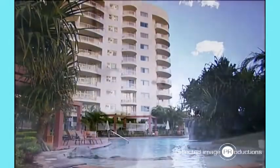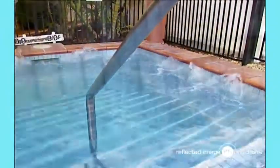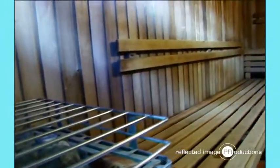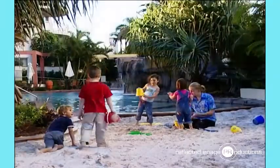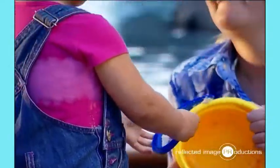Our lagoon style swimming pool is set with tropical landscaping and waterfall. The spa and sauna will ensure you feel rejuvenated throughout your stay. The pool area also features a beach and children's wading pool, perfect for the children to enjoy.